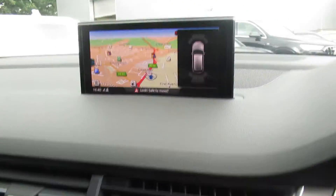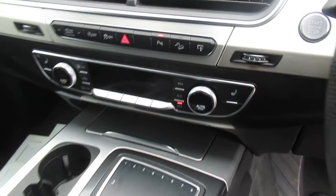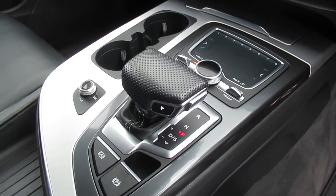Cruise control, MMI display with navigation, four-zone digital climate control, and an eight-speed Tiptronic automatic gearbox.